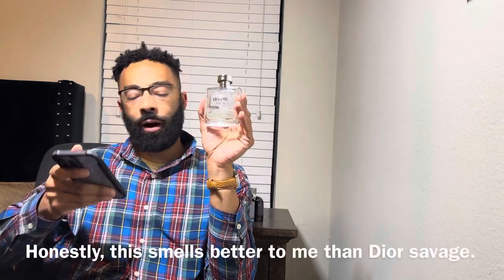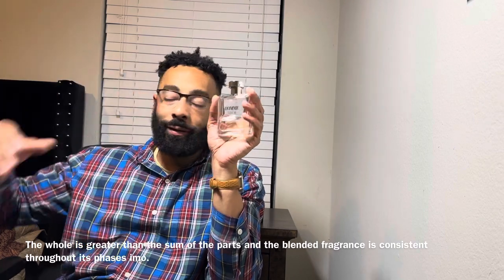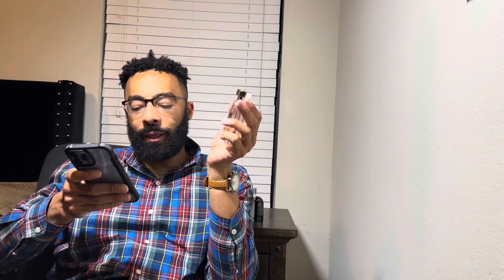The top notes are bergamot, grapefruit, and cardamom — it smells good off the top, good in the midlife, and good in the dry down. It doesn't change its character much through those three phases, which is great. A lot of fragrances have one part that stands out but this one is well-rounded. The mid notes are lavender, honey, orange blossom, and musk. I think that combination — honey with orange blossom, musk, and lavender — is really what gives this fragrance the knockout. Those notes really hit and go beautifully together.